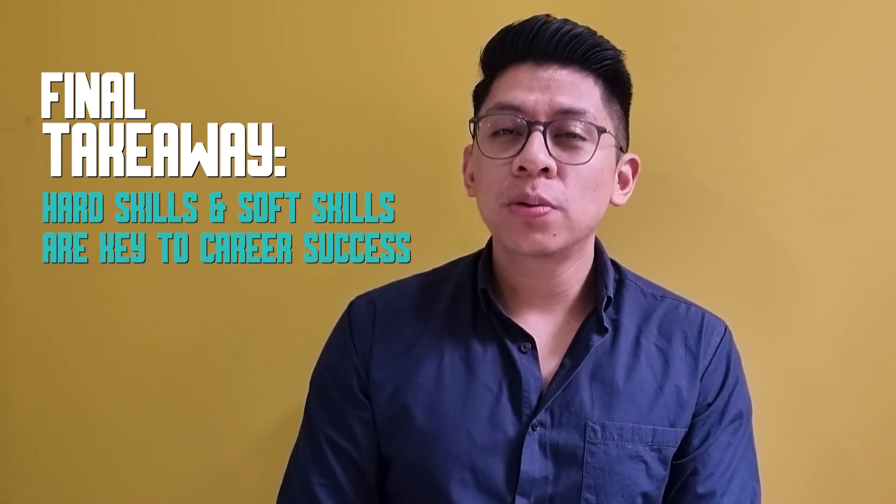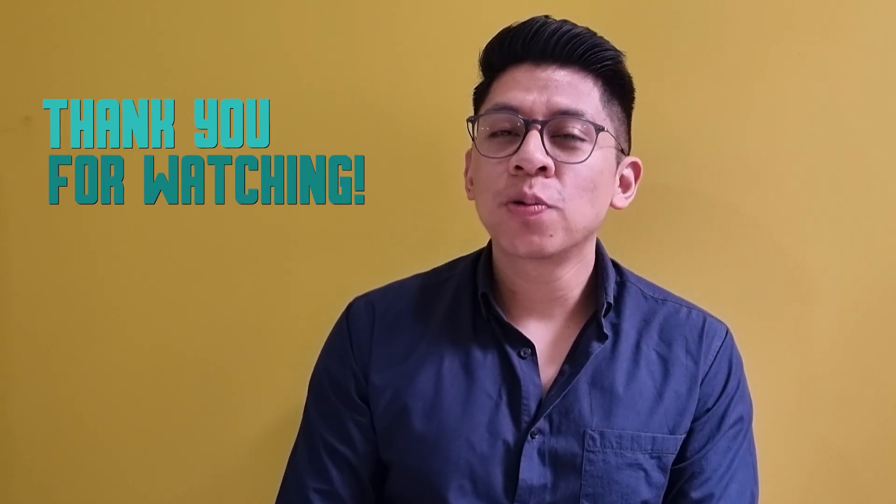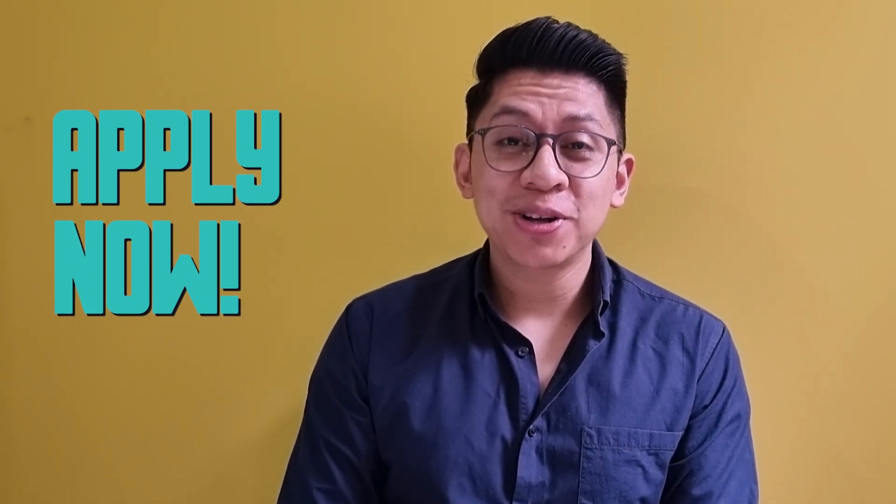We've headed to the final part of the video, and I want you to take this with you: hard skills and soft skills are both necessary to find career success. Thank you very much for watching, and I am looking forward to seeing you in one of our processes here at GoTo. Bye!